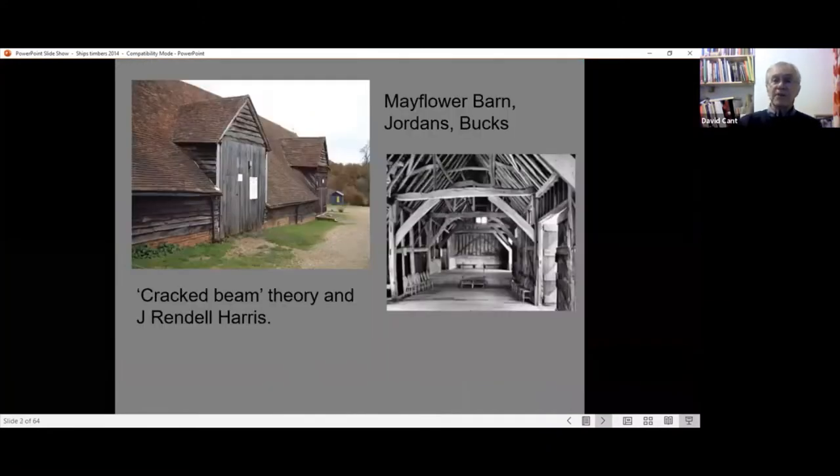Another example is Mayflower's Barn in Jordan in Buckinghamshire, a barn said to have been built from the timbers of the Mayflower, which took the Pilgrim Fathers to America. In the 1920s, a chap called J. Randall Harris came to the conclusion through careful study that the cracked timbers he saw in it likely matched the Mayflower, as the passengers had mentioned being worried by the sound the ship made - they realised a timber was cracked. This is called the cracked beam theory.